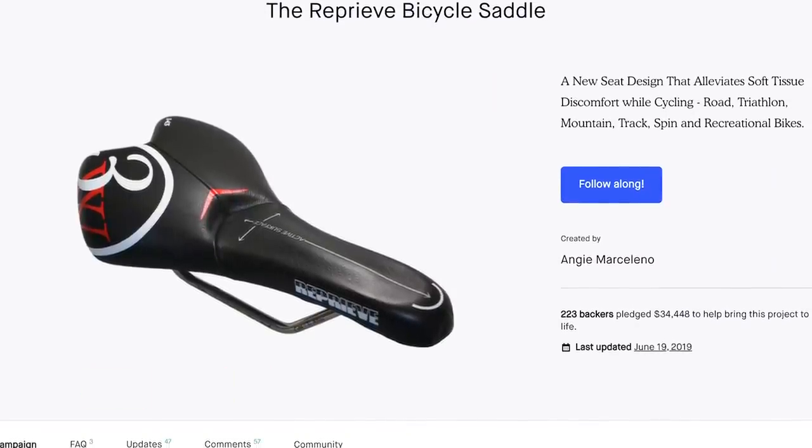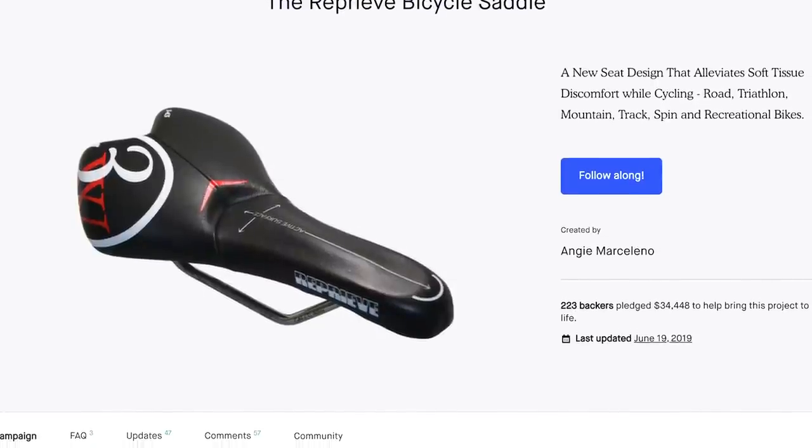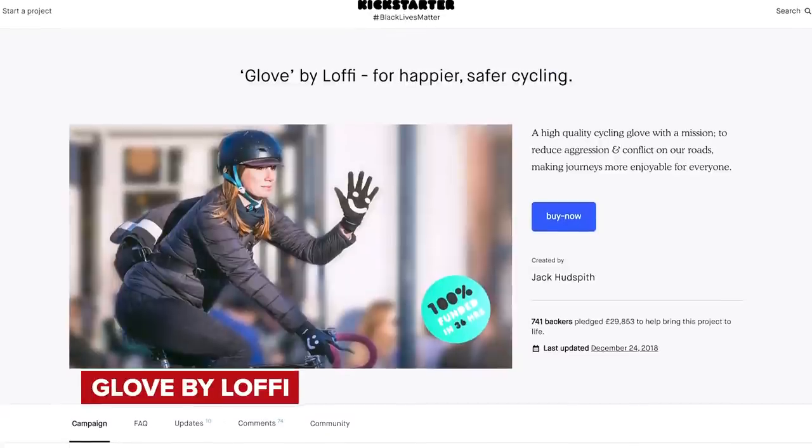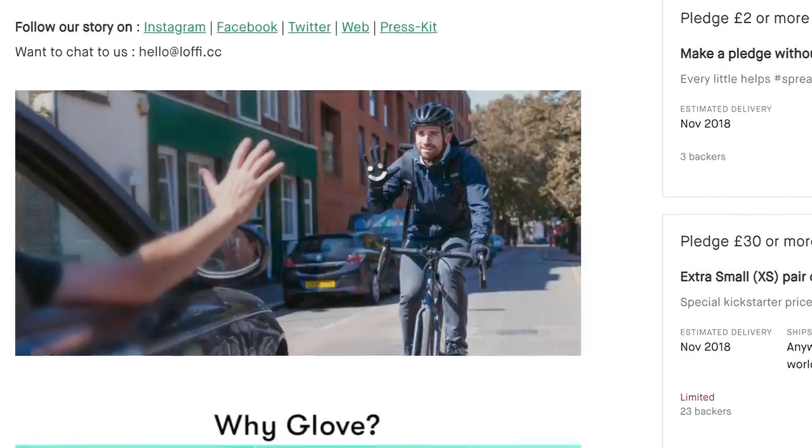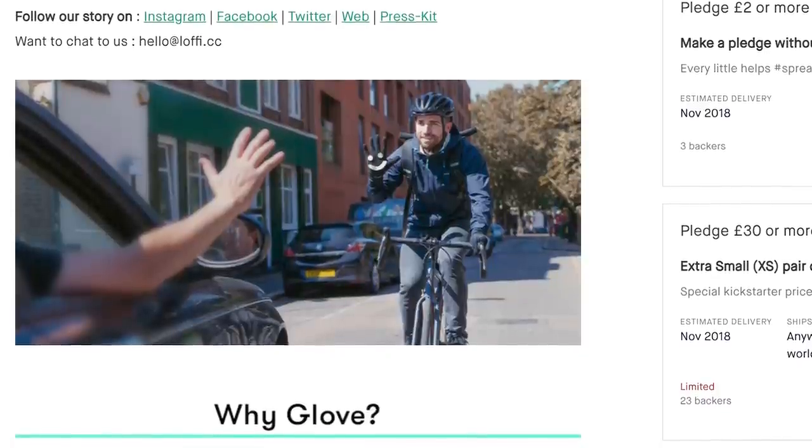There are plenty of other wacky ideas on Kickstarter, including this saddle called the Reprieve, which aims to reduce pressure on your soft tissues and perineum — and quite a lot of people seem to agree that it does, as it appears to have sold quite a few. What about this glove by Lofi? It's basically a glove with a smiley face on it and it raised nearly 29K. Any negativity you get out on the road, just wave a smiley hand at them — meet negativity with positivity, like we do here at GCN.